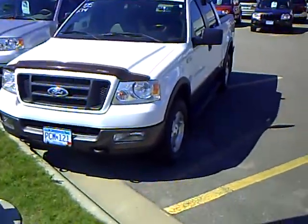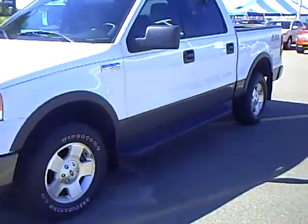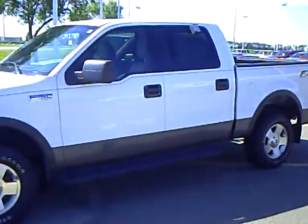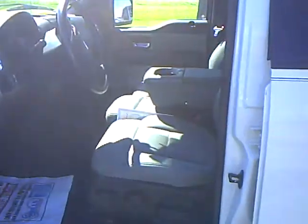This crew cab pickup is white in color with some nice extras: running boards, two-tone paint, mud flaps, and a nice pinstripe. It does have keyless entry with remote keyless entry as well, so you can't lock your keys in the car.